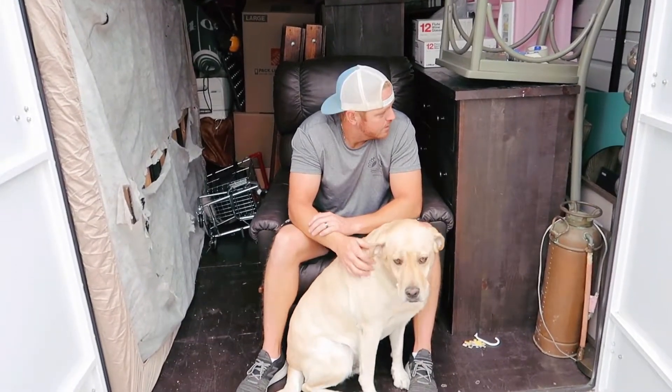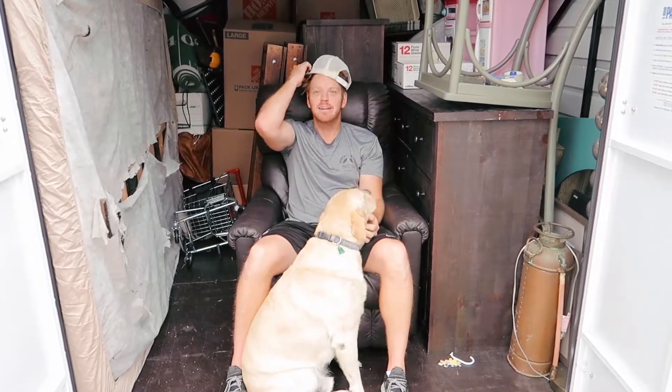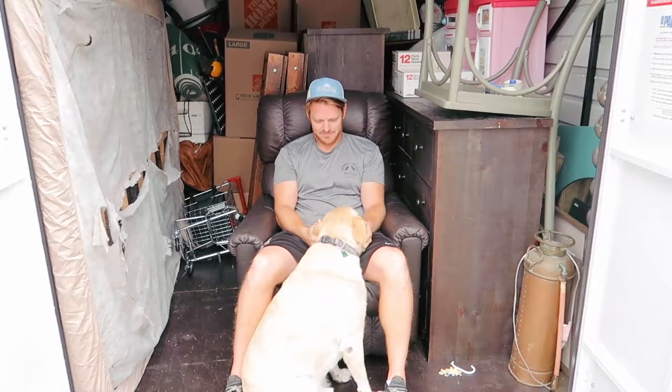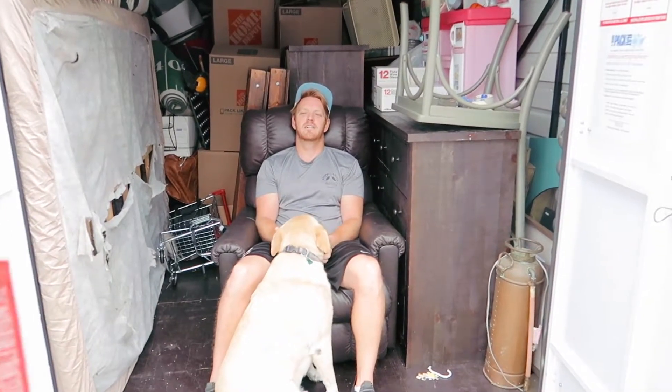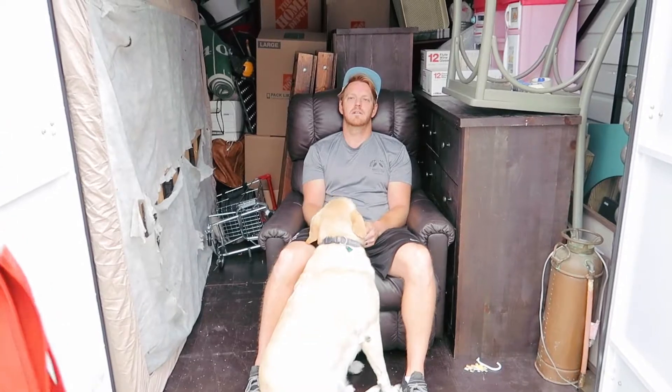Looks pretty packed in there, babe. You look comfy sitting in that chair, though. So these are the ties that were in the garage — maybe we can put these in Harry's truck and get your good ties. We're going to have to go to this floor.